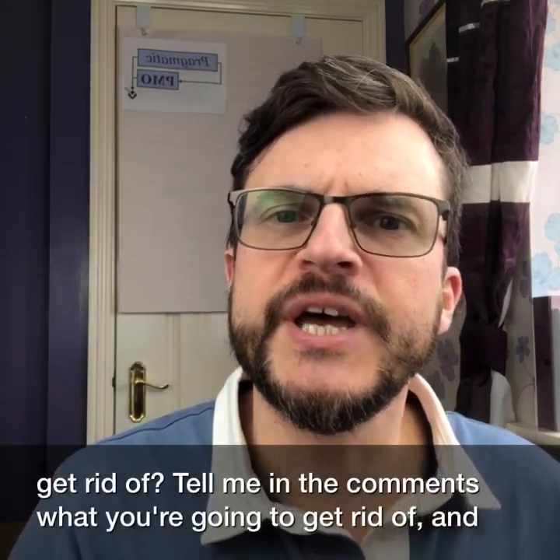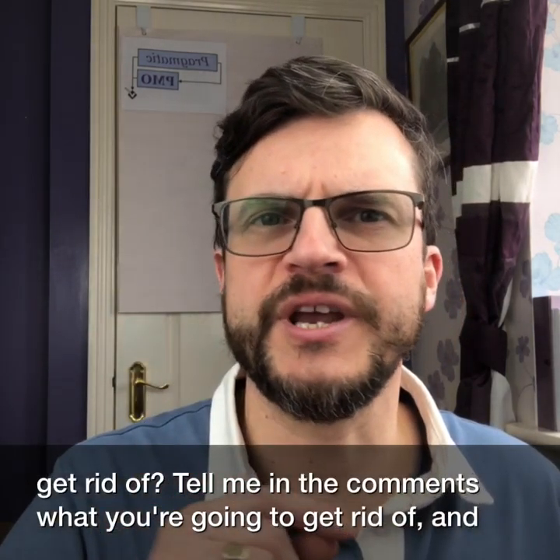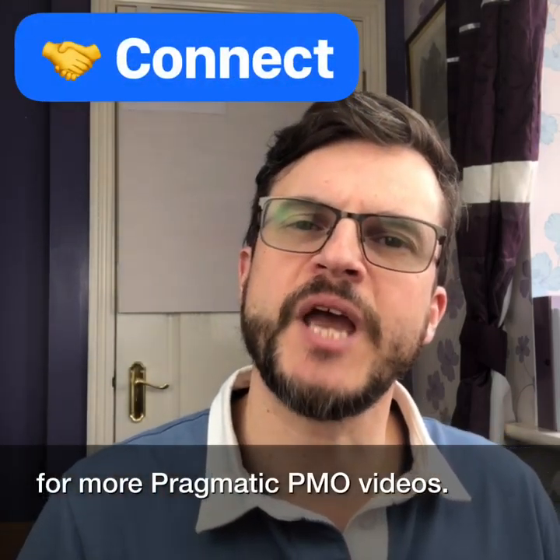So what are you going to get rid of? Tell me in the comments, and follow or connect for more Pragmatic PMO videos. Thank you! Cheers.